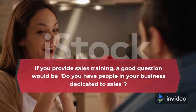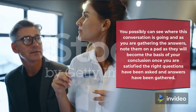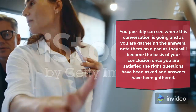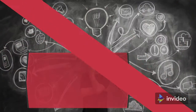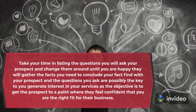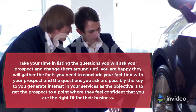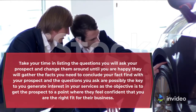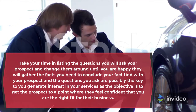If you provide sales training, a good question would be: do you have people in your business dedicated to sales? You can possibly see where this conversation is going. As you are gathering the answers, note them on a pad as they will become the basis of your conclusion. Take your time in listing the questions you will ask your prospect and change them around until you are happy they will gather the facts you need. The questions you ask are possibly the key to generating interest in your services, with the objective being to get the prospect to a point where they feel confident that you are the right fit for their business.